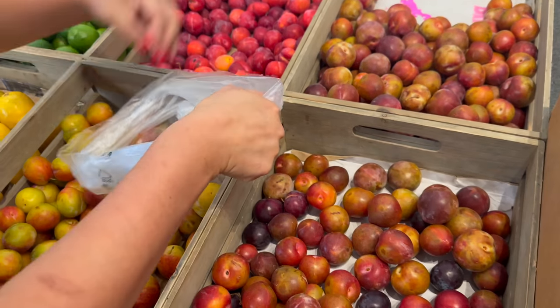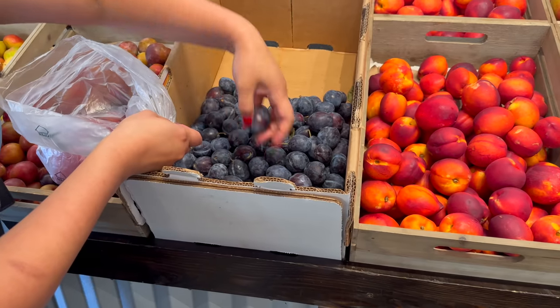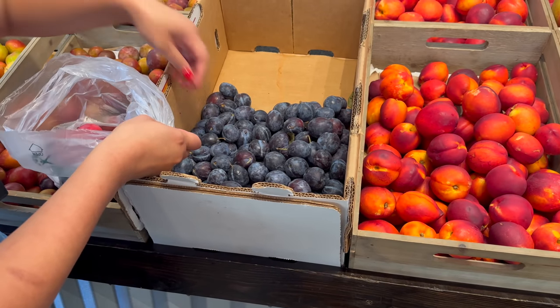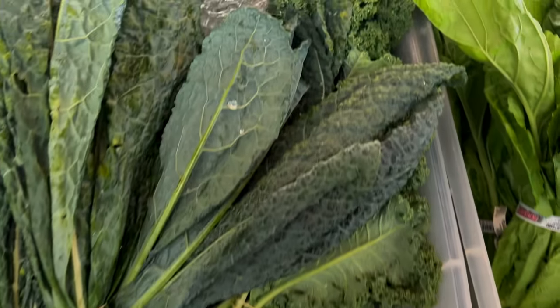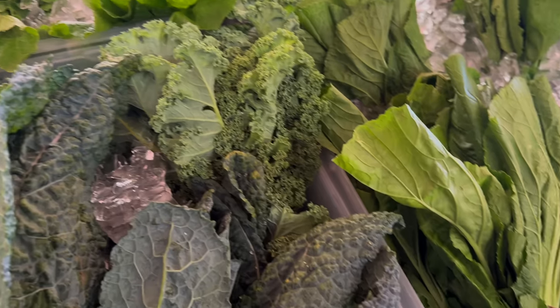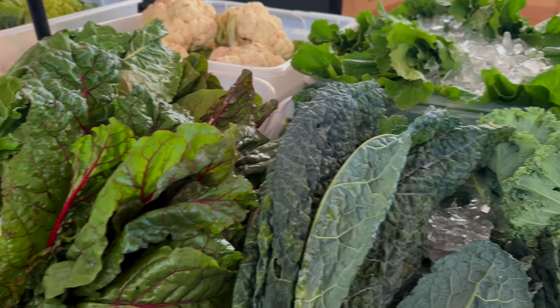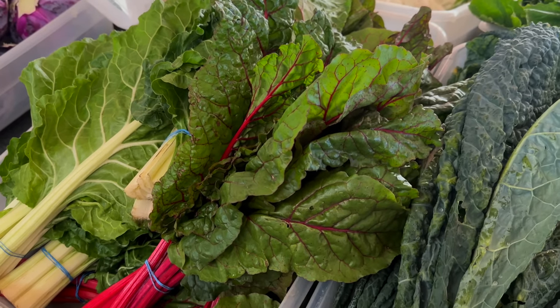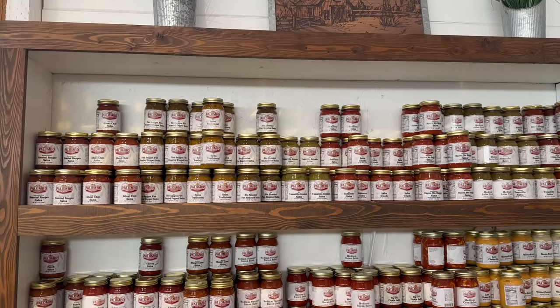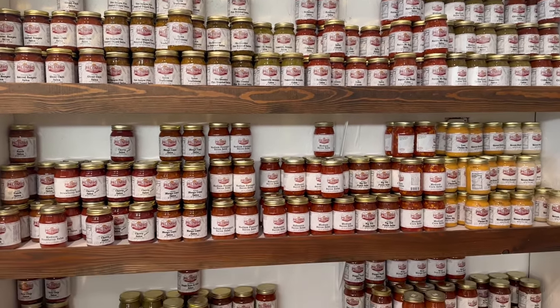If you're a plum lover, you'll find a variety of popular plums, but we recommend the palisade plums. Look at all these greens — don't forget to grab your bundle. You can add these to your salads, your smoothies, sauté them, eat them with rice, and that's a meal in itself. Along with the variety of fresh produce, they have a specialty item section that we fell in love with.